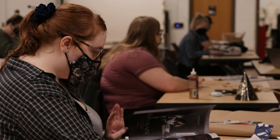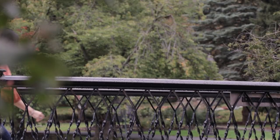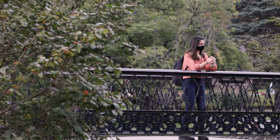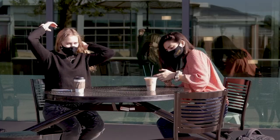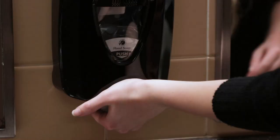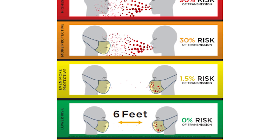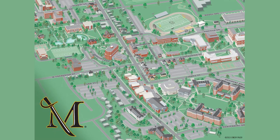As we continue to adjust to the ever-changing world during the COVID pandemic, one constant is our unwavering commitment to foster a safe environment for our Millersville University campus community. As a reminder, face coverings, in conjunction with proper handwashing and social distancing, is a recommended measure for slowing the spread of coronavirus.